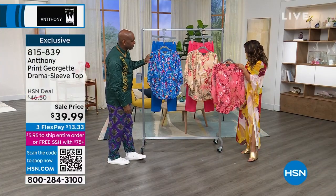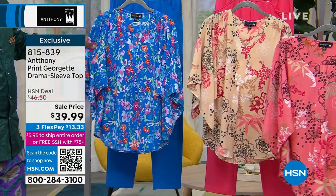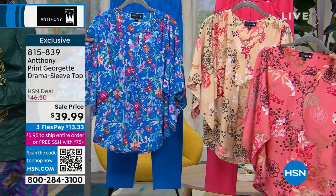Three beautiful options to choose from: we have peony floral, champagne floral, and blue floral. Extra small to 3X, 26 and a half inches long, machine wash, hang dry.